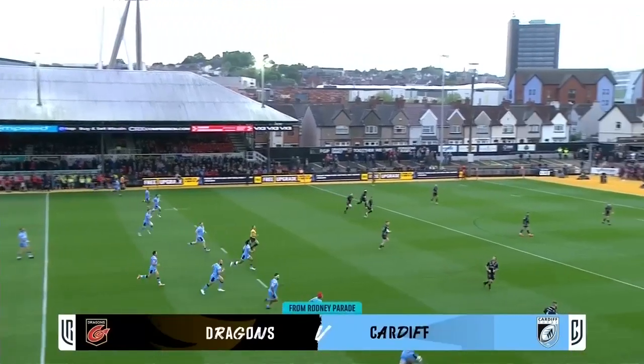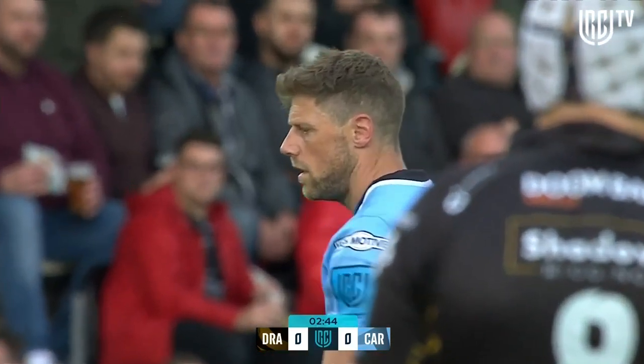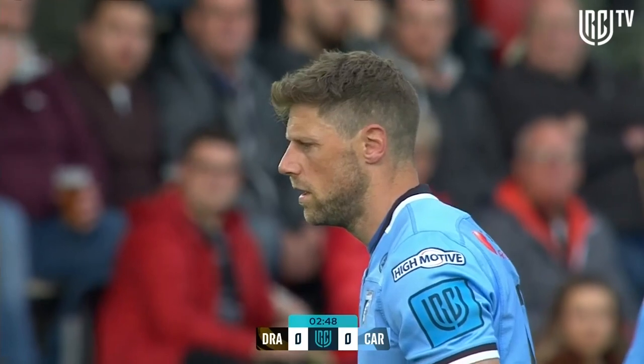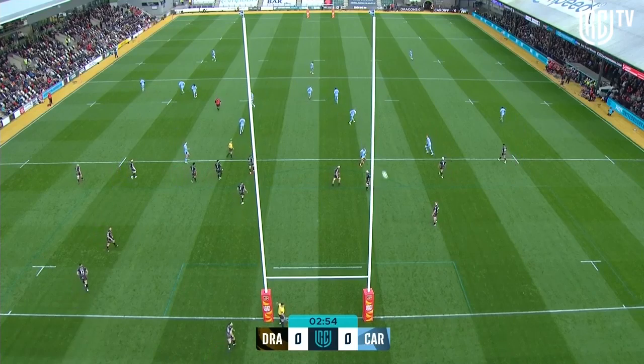It's the New Year's Day derby, played in the spring sunshine in Newport, and a first touch to Ben Frey. Cardiff have made a habit of flying out of the blocks towards the tail end of the season. They haven't won many of the games, but they keep starting well, and Rhys Priestland continues that trend.